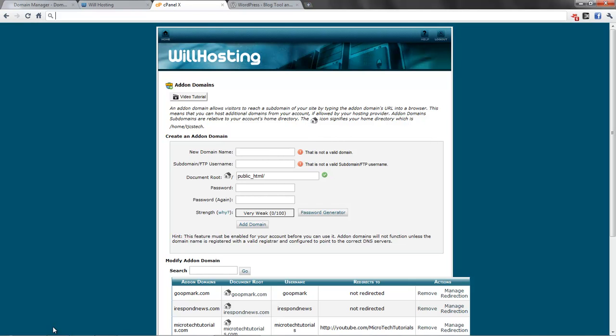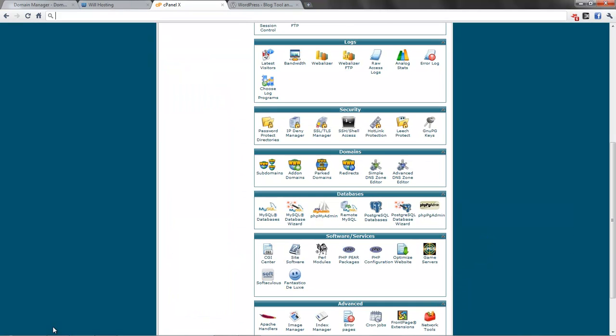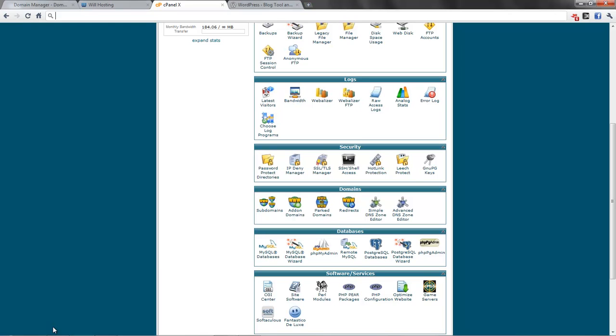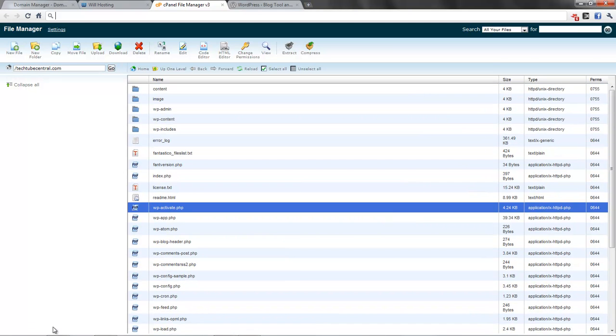When you upload files to your website, that's really easy to do. You can use a built-in online file manager that your web host gives you, or you can use an FTP client like FileZilla. Right here you have lots of files — these are the files of your website. Whatever is in this folder will appear on your website. Usually your web host will tell you it's either htdocs, public_html, or whatever your website's directory is. Everything in this folder shows up on your website.